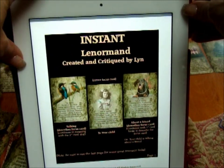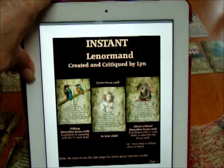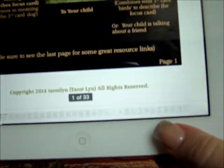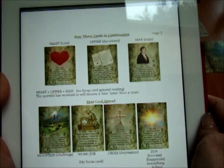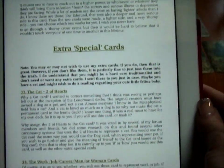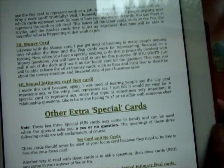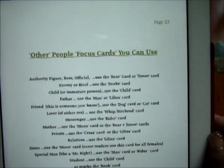Anyone who purchases a deck from Lynn gets a PDF ebook — it's kind of a mini course, 33 pages of how-to. It starts with pairing cards, then gets into three-card combinations and four-card spreads, and gives samples of basic meanings for each card. She mentions what her extra special cards are — the cat, the work/job/career card, the yes and no — and talks about which cards are in which suit and people cards you can use for focus.